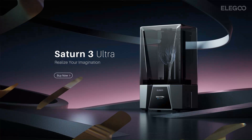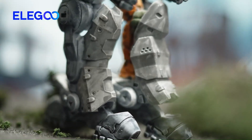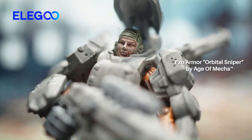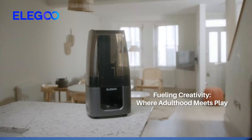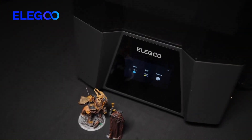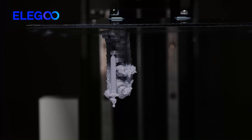The Saturn 3 Ultra boasts an ultra-fast printing speed and a high-resolution LCD screen, allowing users to create complex models and intricate designs with ease. Its robust construction and intuitive interface make it suitable for both professionals and hobbyists alike, while its compatibility with a wide range of resin materials ensures versatility and flexibility in printing options. Additionally, the Saturn 3 Ultra is equipped with advanced safety features to ensure peace of mind during the printing process.